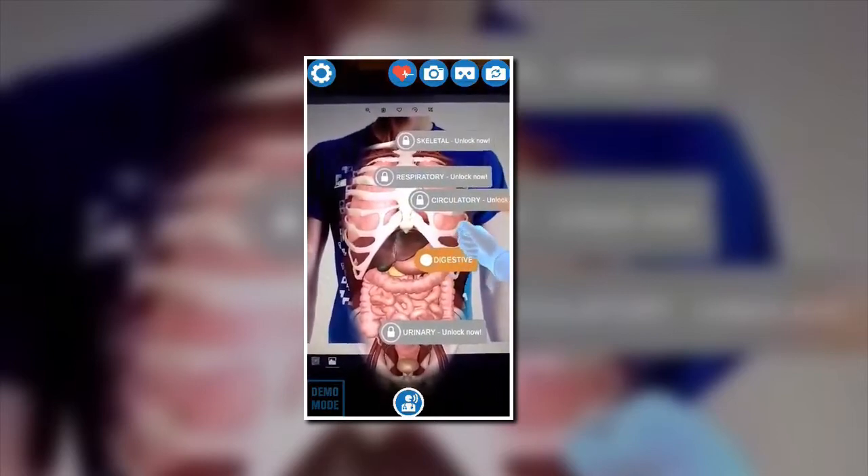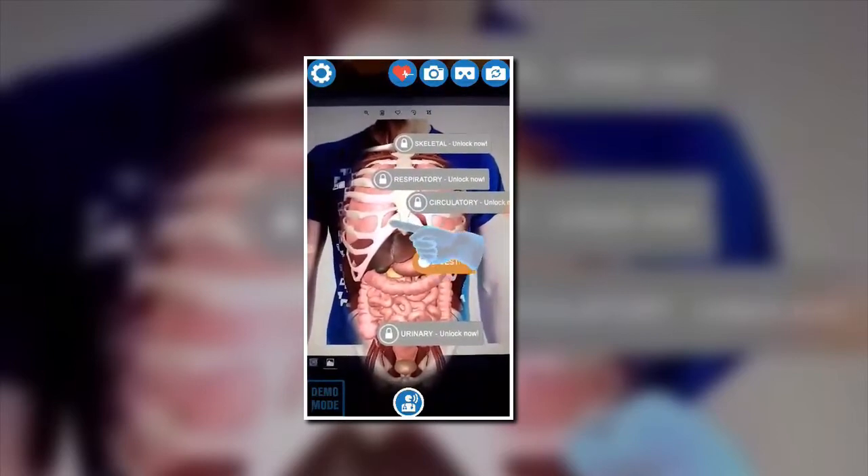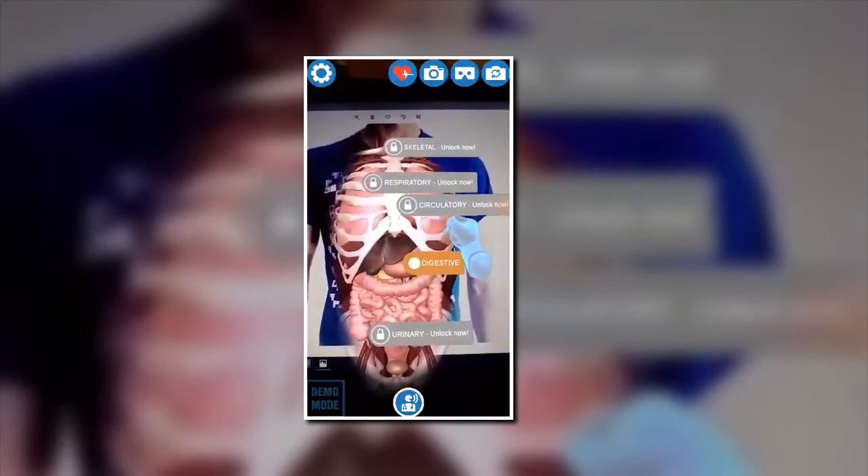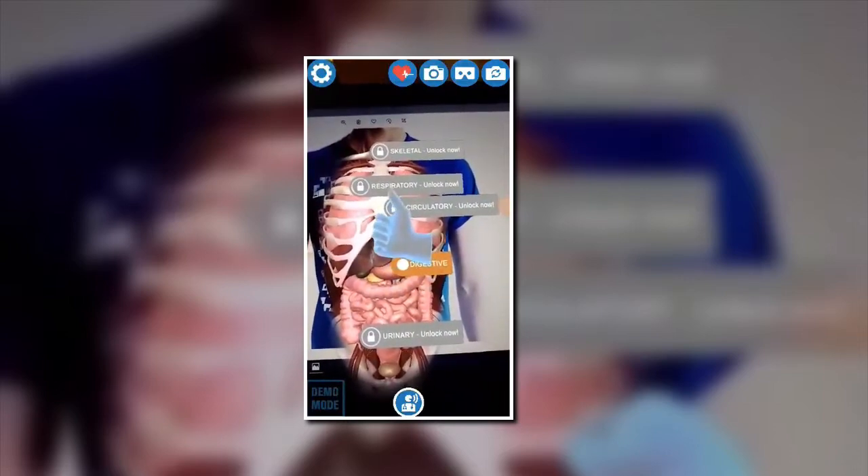Hello, my name is Dr. Glover. I am your virtual expert on physiology and anatomy. Let's explore and learn about your body. Choose a physiological system and let's get started.